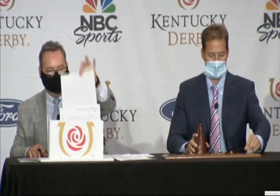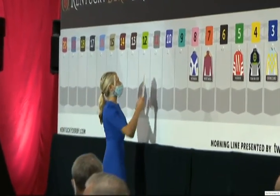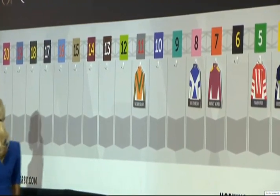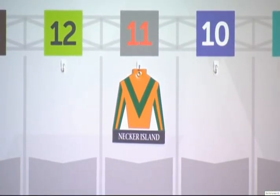Number 11: Necker Island, Miguel Mena — the first double-digit post draw of the morning. Both of his wins have come here at Churchill Downs. He was claimed for $100,000 back in June and has won two-thirds since then. This is trainer Chris Hartman's first Derby starter, and Miguel Mena's second. That's Necker Island, number 11.